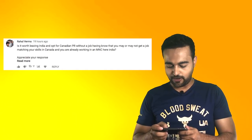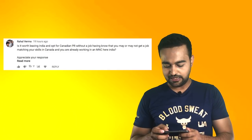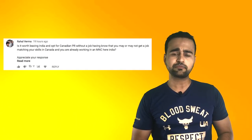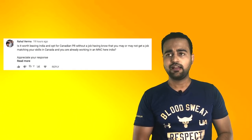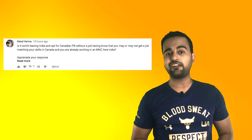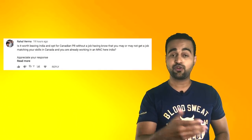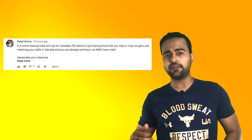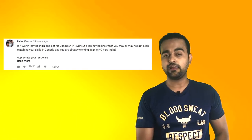Is it worth leaving India and opting for Canadian PR without a job, knowing you may or may not get a matching job in Canada, while you're already working in an MNC in India? I think it's about risk — it depends from one person to the other. If you are a risk taker, you can go for it. I believe at some stage of your life, you do have to take some risk if you're willing to achieve your goals and live life for your dreams. I know so many people who were well settled in their home countries, went to Canada, and got their jobs.